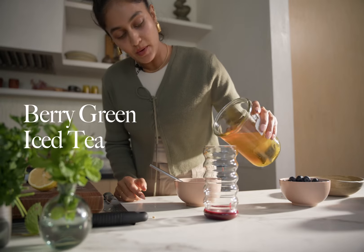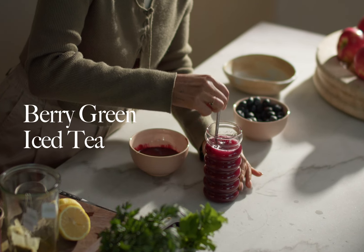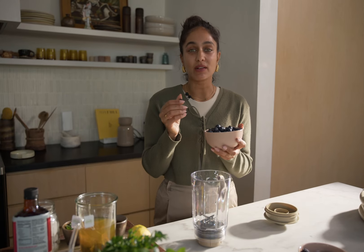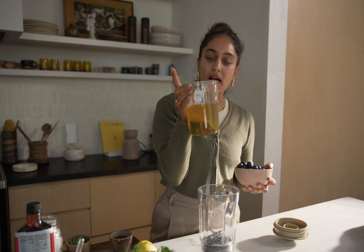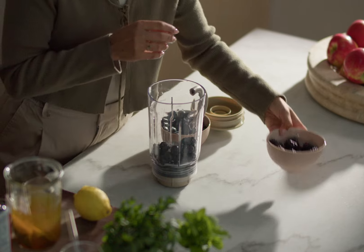The next drink I'm going to show you is a berry green iced tea. Berries are actually so rich in antioxidants and it's so beneficial to have berries in your diet every single day. I've already steeped my green tea — it's a couple of green tea bags with some water and you only have to do that for a couple of hours. I'm going to whizz up some berries so we have some nice berry puree to add into it.